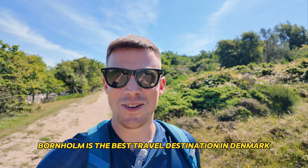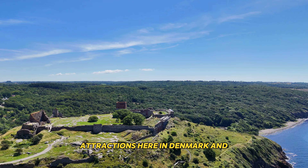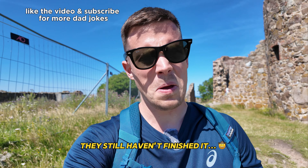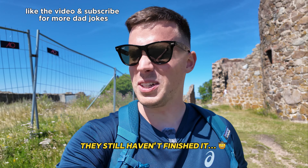Hammershus here is actually the best preserved medieval castle in all of Europe, as far as I know. And it's one of those places that if you're a kid from Denmark, you know this place because you would have visited at least once growing up. I think it must be one of the most famous attractions here in Denmark and with very good reason. Another nice thing about this place is that it is completely free to enter. They could easily have charged a hundred or 150 kroner, but it's free to enter for everybody and I really like that.